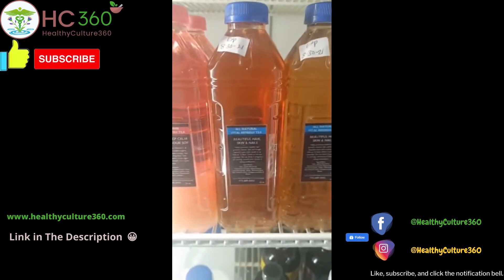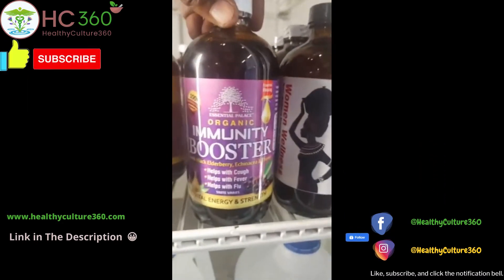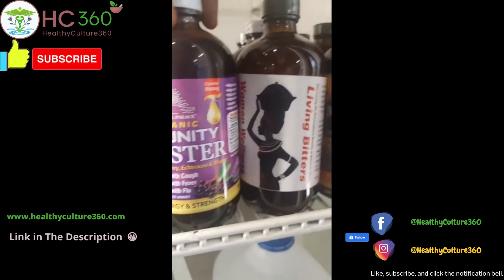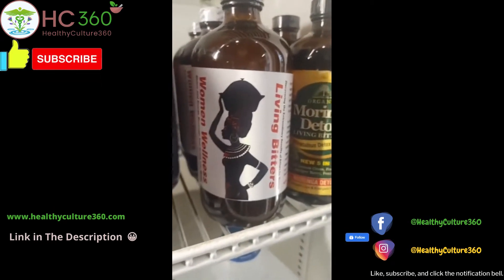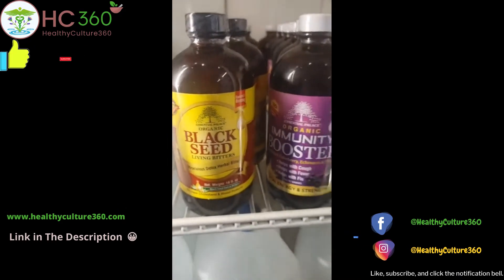We got the vital teas in here — Vital Elevation, the immunity booster, organic immunity booster. It has echinacea, black elderberry, thyme. For the ladies, we got the Women's Wellness. We've been getting a lot of good feedback from the Women's Wellness. And brothers, we have the Men's Tonic on the way.